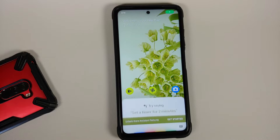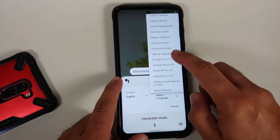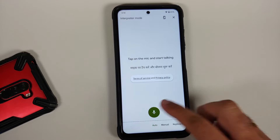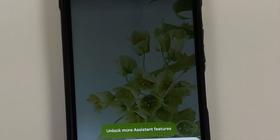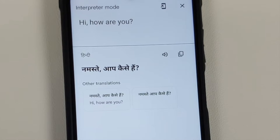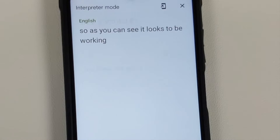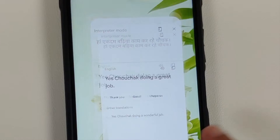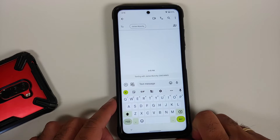Now let's check the Pixel 6 exclusive features. Asking Google: 'Hey Google, interpreter mode' — and there it is, we do have the option of interpreter mode. Trying it out: tap the mic, say 'Hi, how are you' — and as you can see, interpreter mode works without any issues.